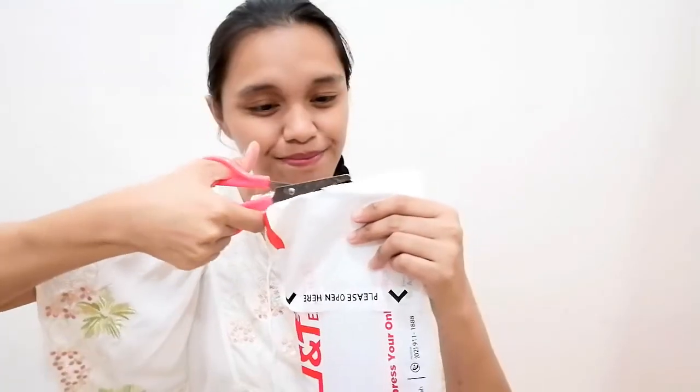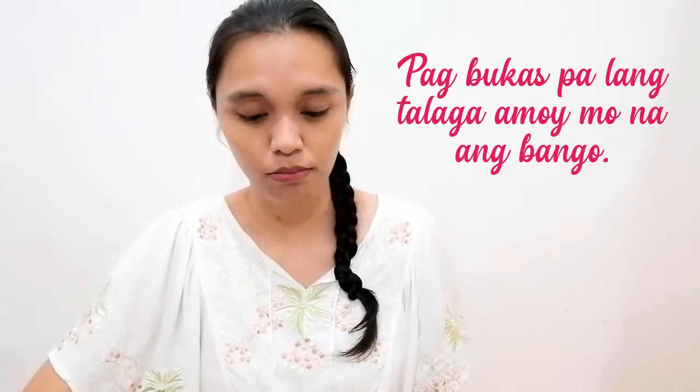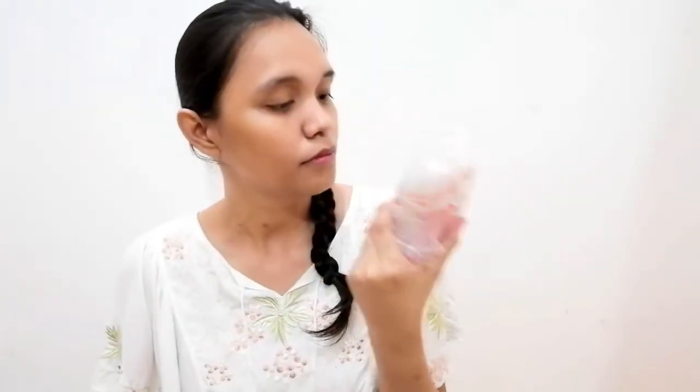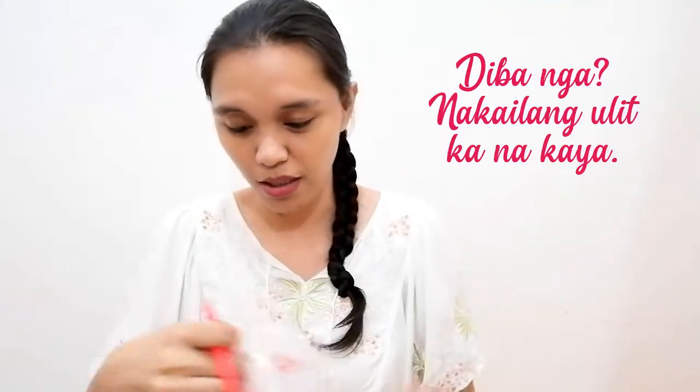Let's open it — I've been excited since yesterday to see their products. It smells so good! I swear, it really smells amazing.